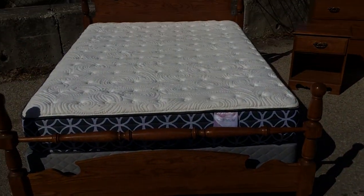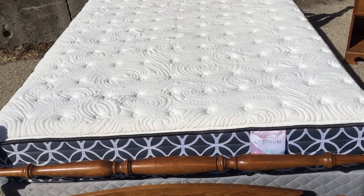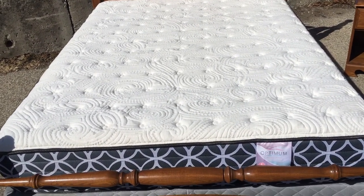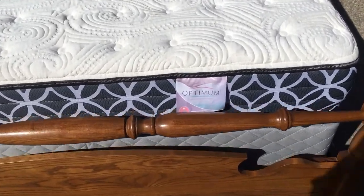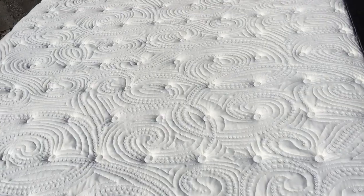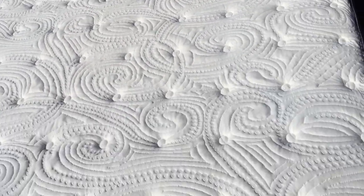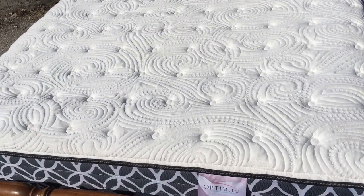Here we are up close and personal with the bed. You can see it's got a nice four-post headboard and footboard in solid oak — not that funny stuff. And a brilliant Sealy Posturepedic mattress. It's surgically clean, got a nice pillow on top. You'll be pleased — it's the Optimum line. Feel free to Google the quality of that mattress. It's great.